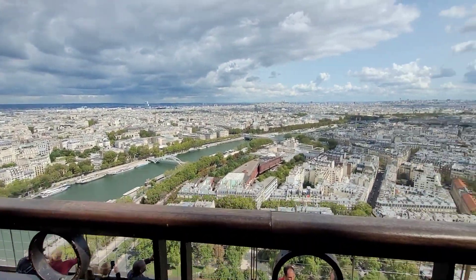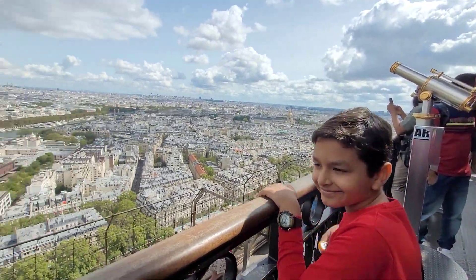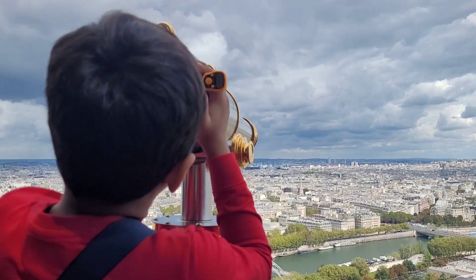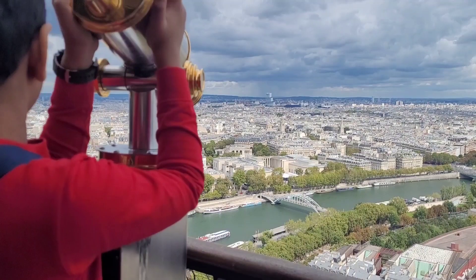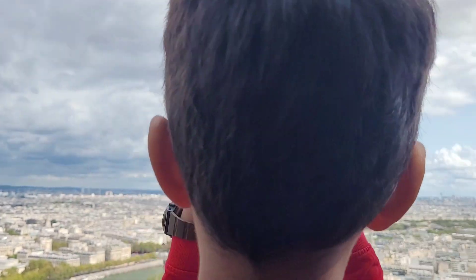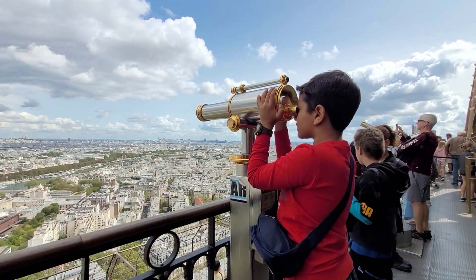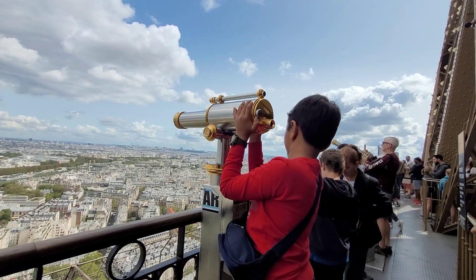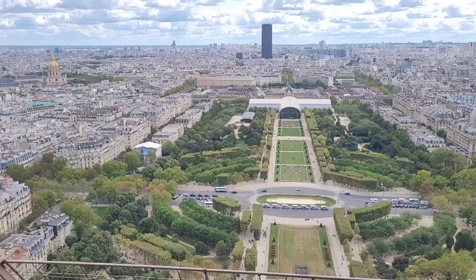On the second floor there is a viewing deck from which we can see the whole city of Paris. There are many telescopes there. You can put a coin to access for two minutes. I am enjoying the view from the telescope. I was seeing the river called Seine. Dada was also excited to see the view, so I shared my telescope with Dada. This is the view from the other side.